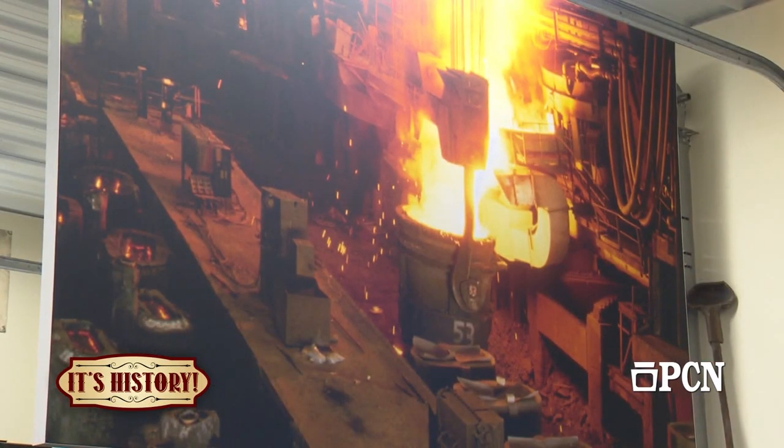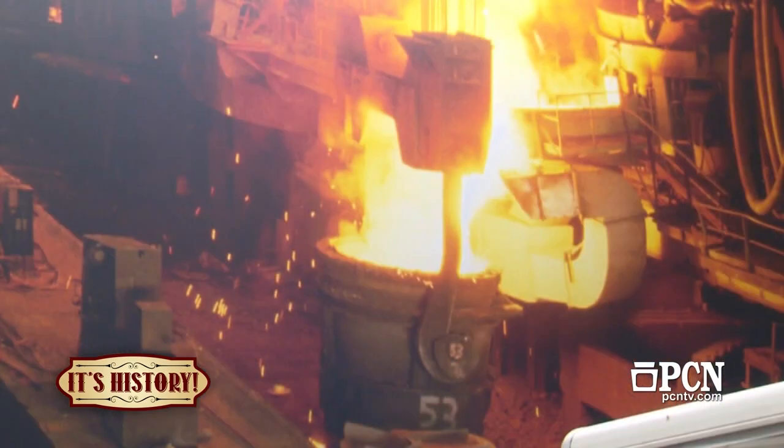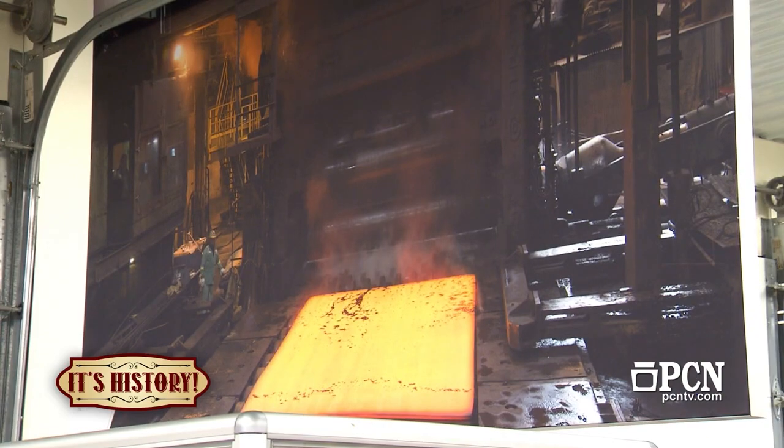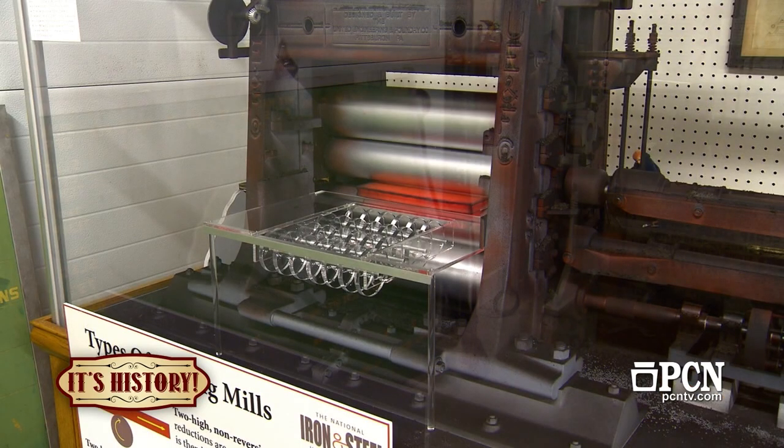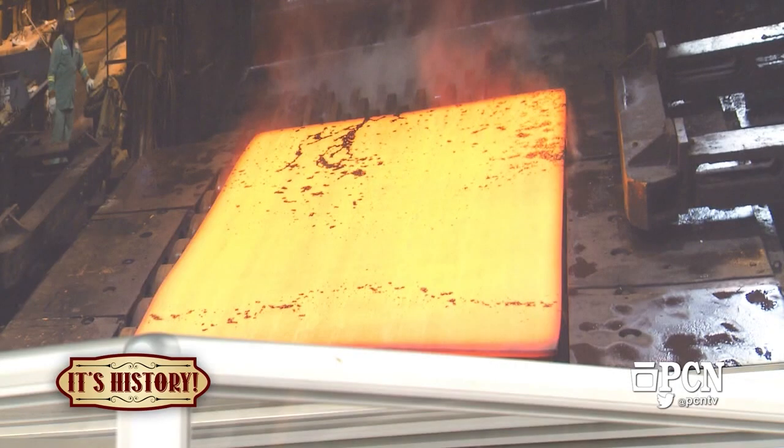Also here we have the furnace display — very hot, very loud. They use scrap, so the scrap goes into the furnace up to about 3,000 degrees or more — white hot, as depicted here — and then poured, eventually coming out to a rolling mill. In this case, we have an exhibit of the 206-inch rolling mill. There are two rolling mills at the plant: the 140, which is the workhorse, and the 206-inch rolling mill, which at one point was the world's widest plate.